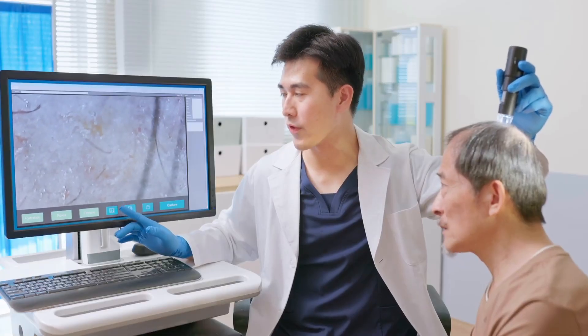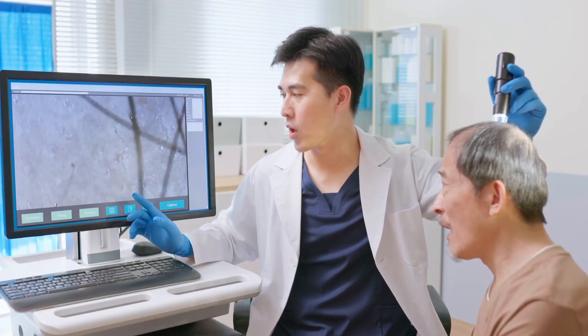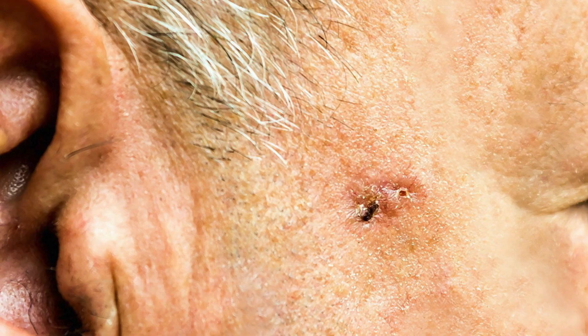Often my patients ask me: is there something I can take that could lower my chances of getting another skin cancer? And it's a great question. For years, our focus has mostly been on what we put on the skin — sunscreen, staying out of the sun — and those are all important. But what if there were something that worked from the inside? Something simple, safe, and a form of vitamin that could actually help your skin repair itself after sun exposure.